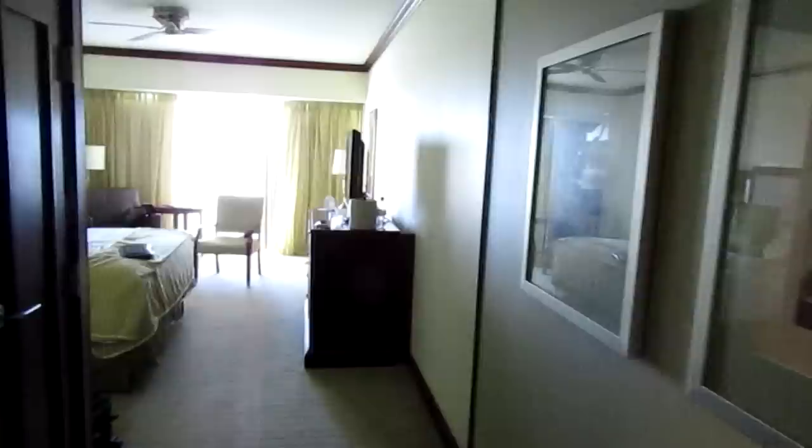This is our hotel room at the Hyatt Regency in Orlando. This is the hotel that is at the airport. We're staying here because we are taking a cruise, so the cruise will pick us up here tomorrow, which will be really nice. We didn't have to go anywhere — it's connected to the airport, which makes it terribly convenient.